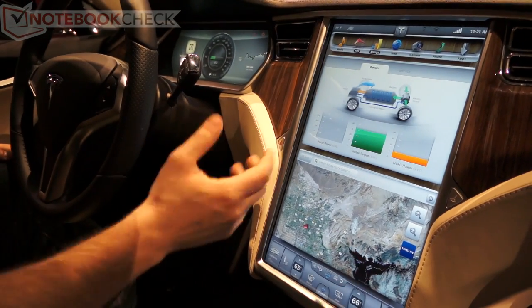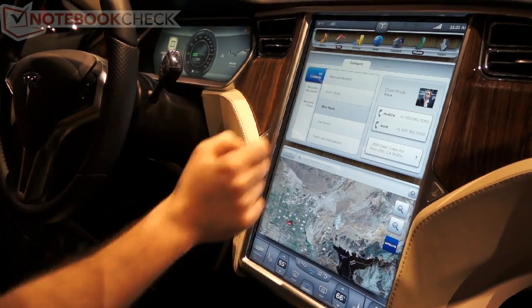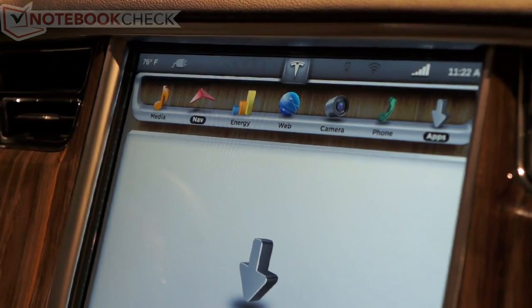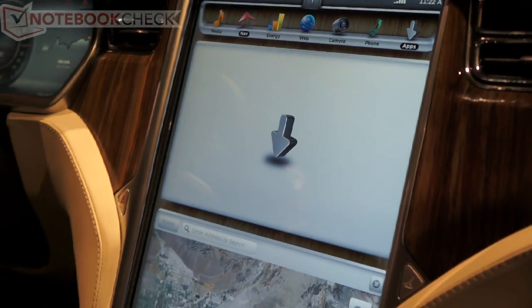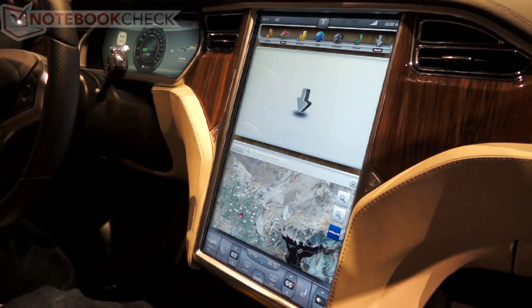We also have vehicle performance information, backup camera, and a phone app. After production, we hope to develop an SDK for developers to write their own apps for the vehicle. It's basically very reconfigurable and skinnable — we designed all of it in-house, so we have a lot of opportunity to develop it over time and really improve it.